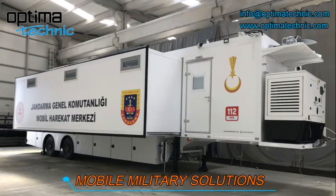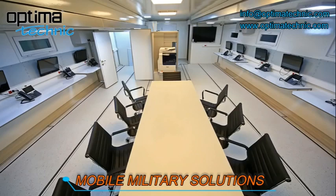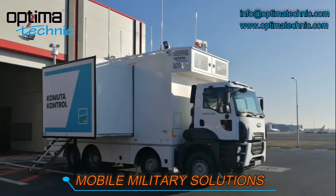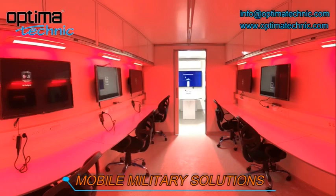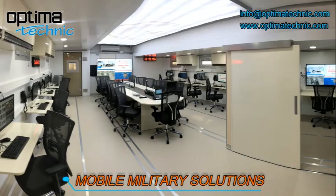Our mobile military solutions include truck and trailer based mobile command and coordination center, mobile command and control unit, mobile control station and military shelters, military field hospital, armored mobile personal transportation, and more.